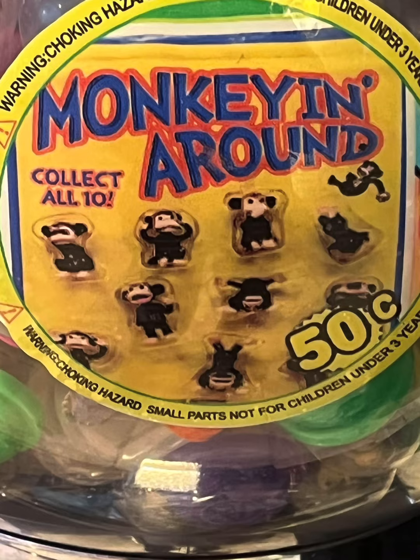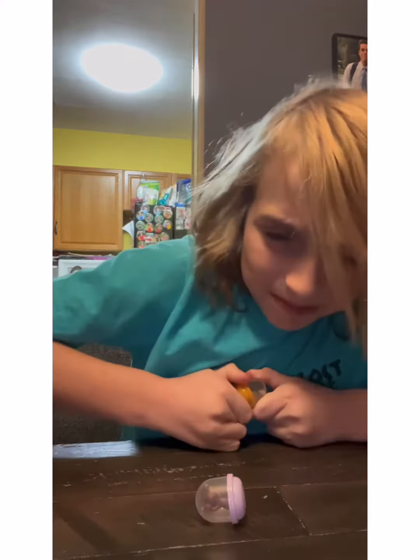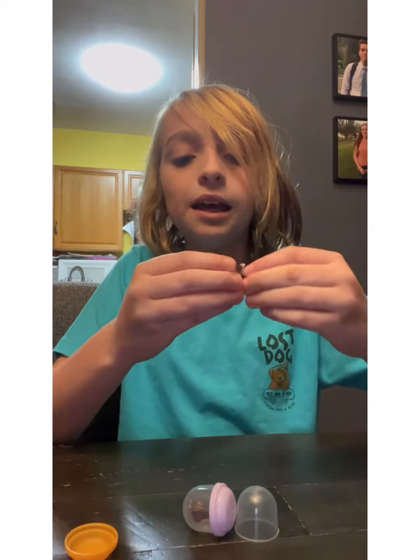I'm trying to collect all 10 of them. Now that we've seen them, I have two of them here. Let's hope they're both not the exact same. I can't open it. Okay, monkey number one.